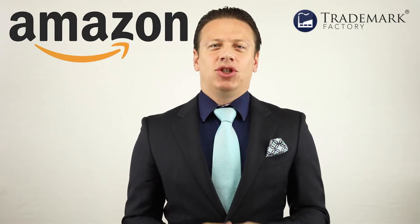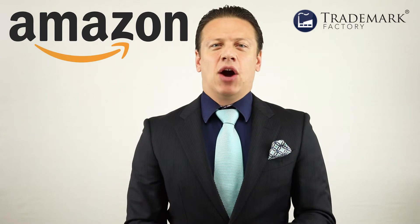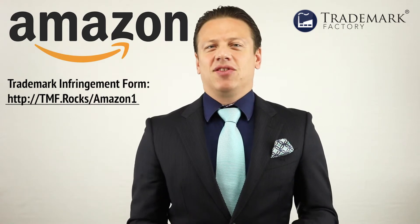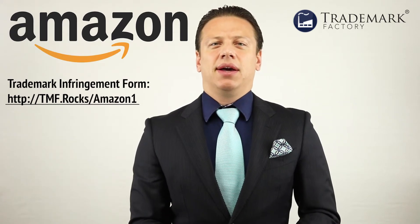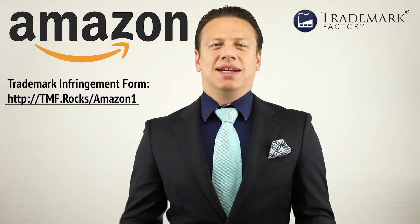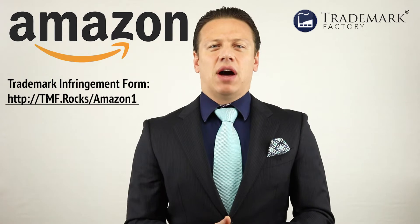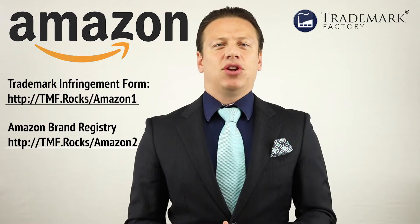So there are two avenues that you can take to enforce your rights and enforce your brand on Amazon, but both rely on you having a proper trademark. The first avenue is very simple — you just fill out the form on their website. It's called a trademark infringement form, where you claim that some other listing is for a product that's in the same niche as yours, the same category, and it has a name similar to yours. It doesn't have to be identical, but if it's similar enough to cause confusion, you should fill out that form and let Amazon know that you're not happy.